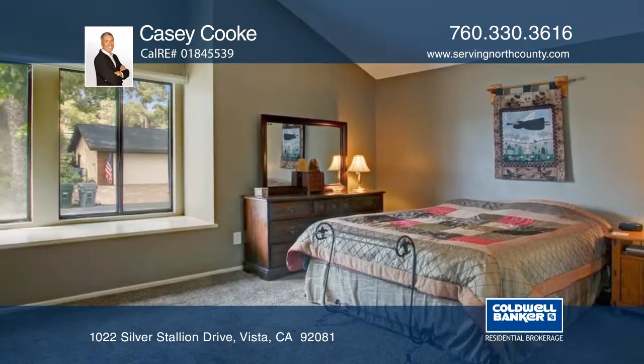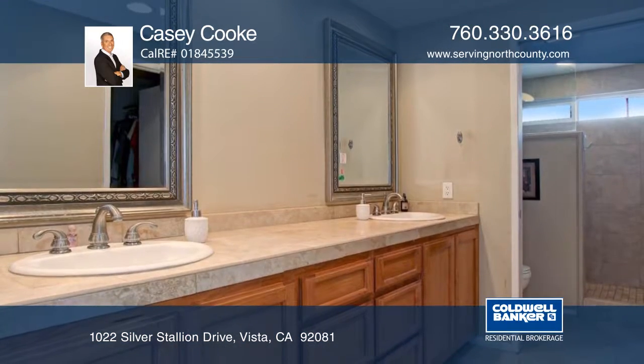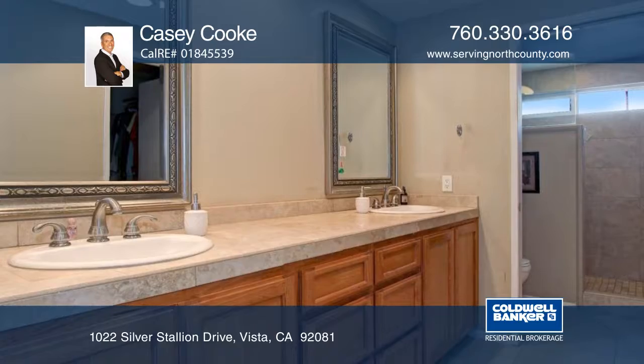Welcome to this warm and spacious approximately 2,105-square-foot, one-story, four-bedroom, two-and-one-half-bath home located in Carriage Hills.